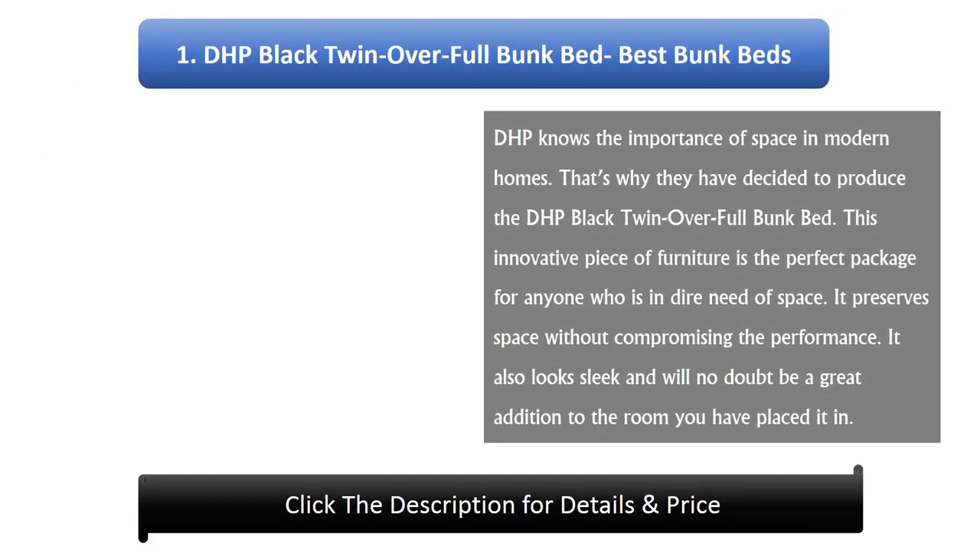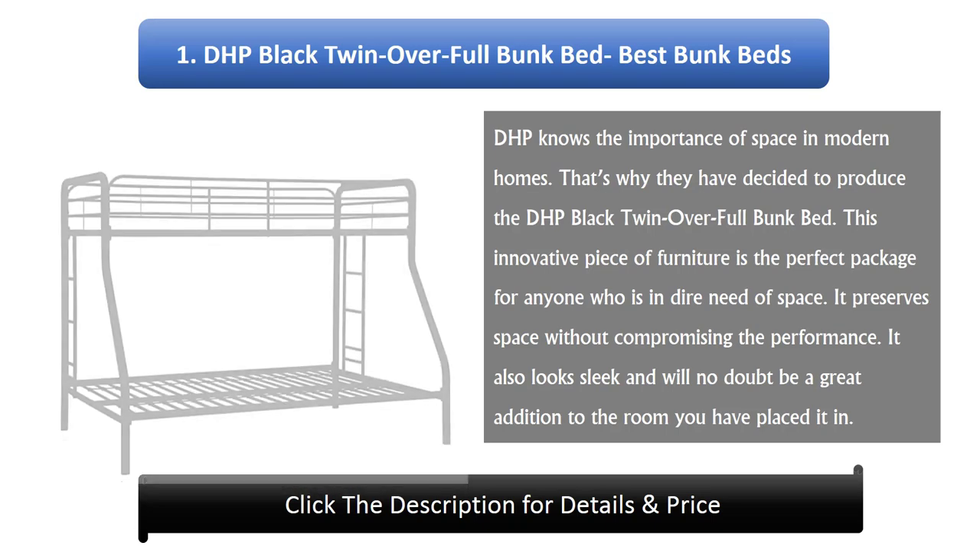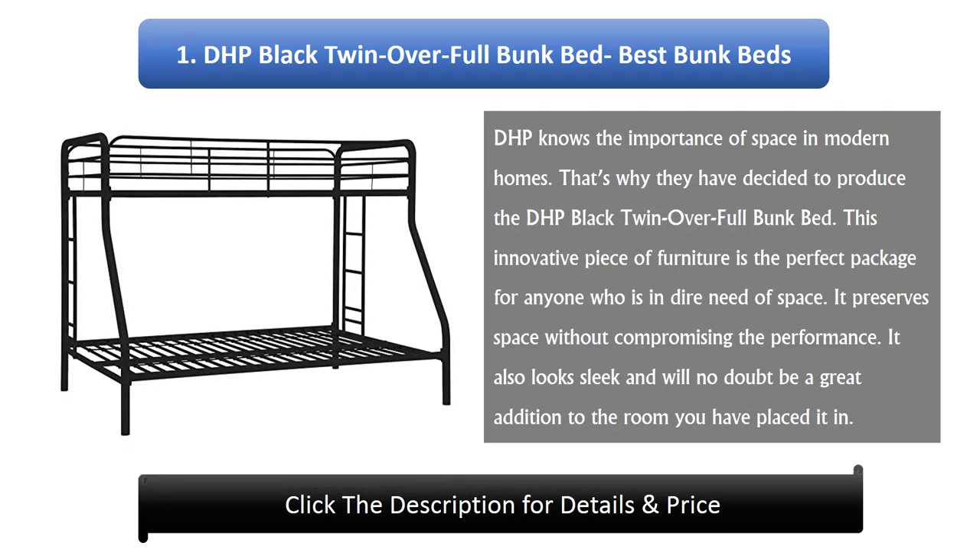Number 1: DHP Black Twin Over Full Bunk Bed. DHP knows the importance of space in modern homes. That's why they have decided to produce the DHP Black Twin Over Full Bunk Bed. This innovative piece of furniture is the perfect package for anyone who is in dire need of space. It preserves space without compromising the performance. It also looks sleek and will no doubt be a great addition to the room you have placed it in.